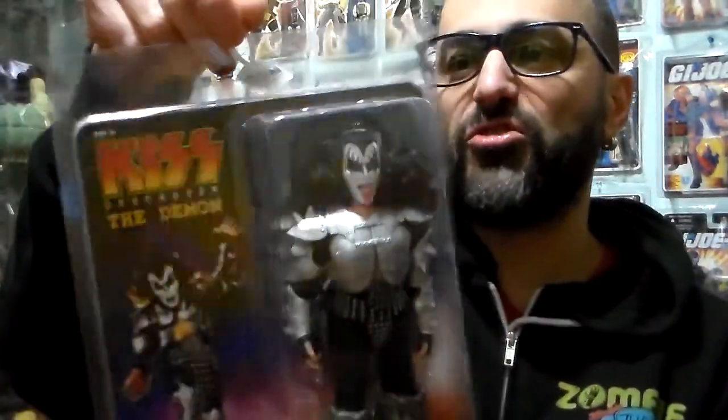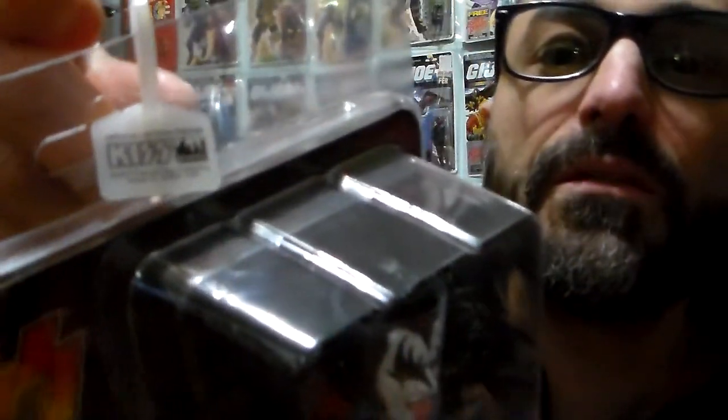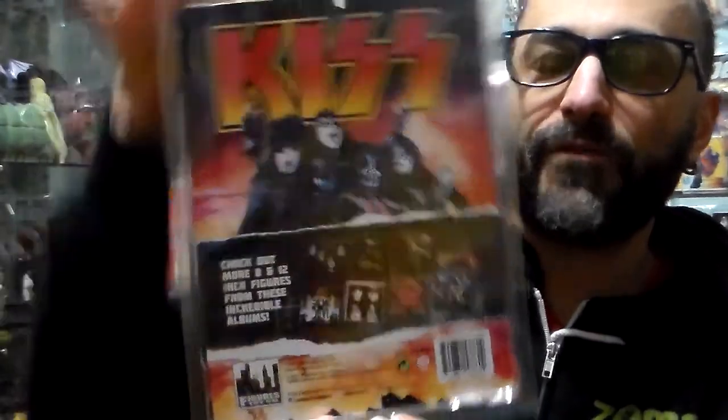I picked up a nice new figure from Kiss — the Destroyer, The Demon — under license to Epic Rights, Figures Toy Company. About an 8-inch Mego-type doll. Love the costume, love the boots. Give this a 5 on 5. In the back you can see all four members of Kiss. It says check out more 8 and 12-inch figures. This came out in 2017.